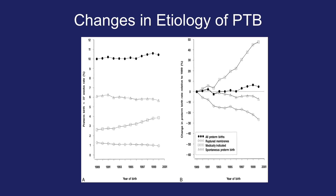Over time, there have been changes in the etiology of preterm birth. These graphs look at preterm birth from 1989 to 2001. Looking at the graph on the left, all preterm births, rupture of membranes, medically indicated, and spontaneous preterm births seem to be changing slightly. When superimposed on the right graph, medically indicated preterm births have greatly increased over that time period, while spontaneous preterm births and ruptured membranes have either stayed the same or slightly gone down. This suggests there may be some changes in the health of our mothers over that period of time.